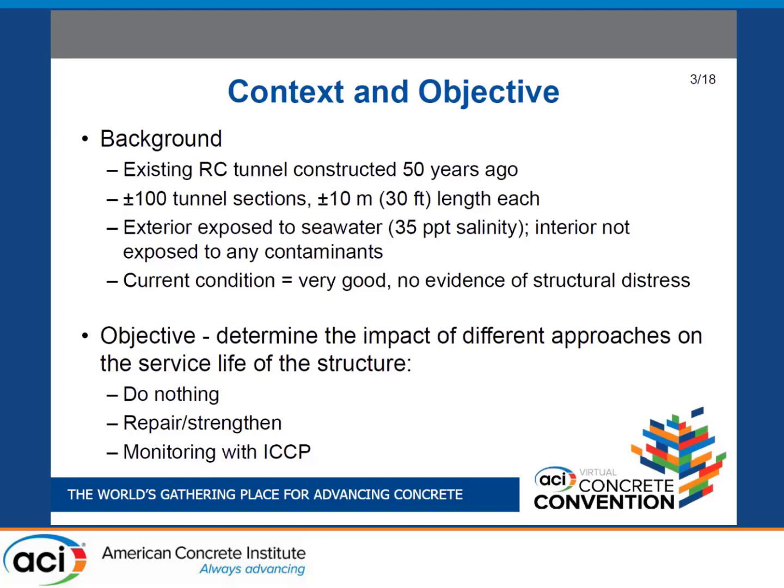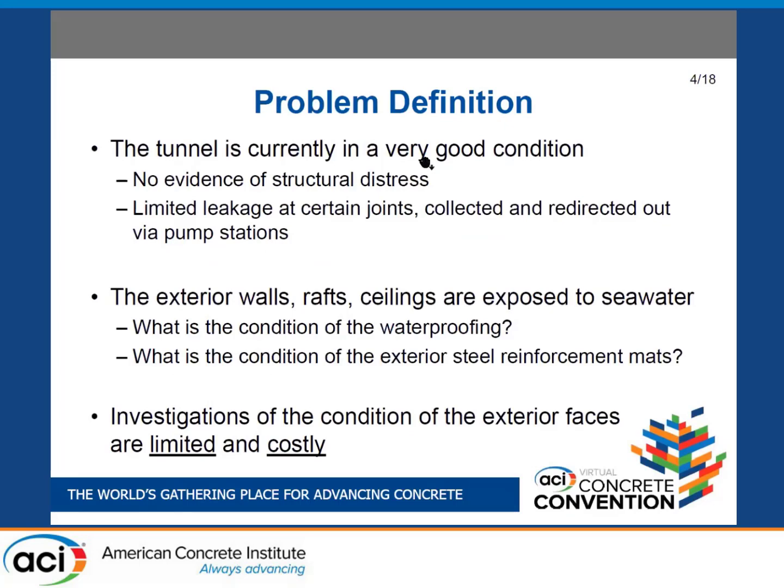The objective our client set out was to determine how long this structure has left. Do we do nothing, do we repair, do we strengthen? If we repair or strengthen, where should we do it? Should we monitor? For those familiar with existing tunnel jobs, one question is whether to monitor the whole tunnel or focus on areas that are more critical.